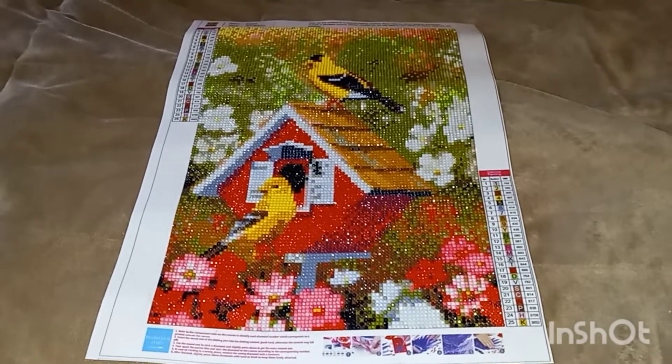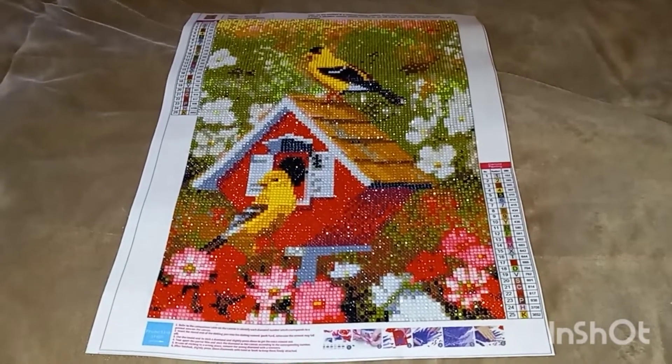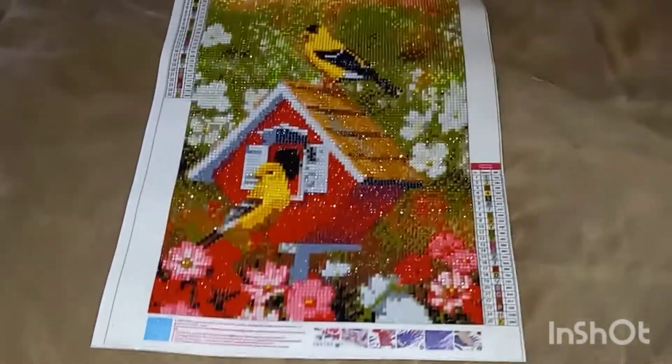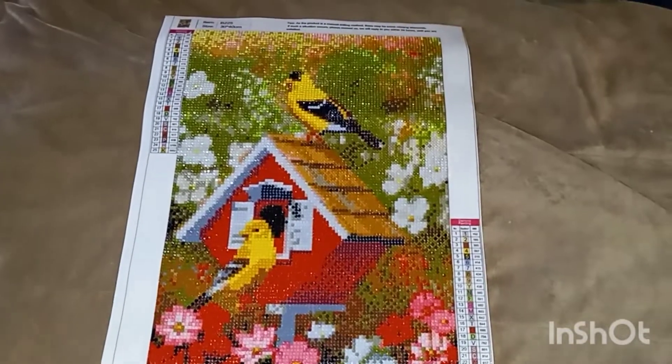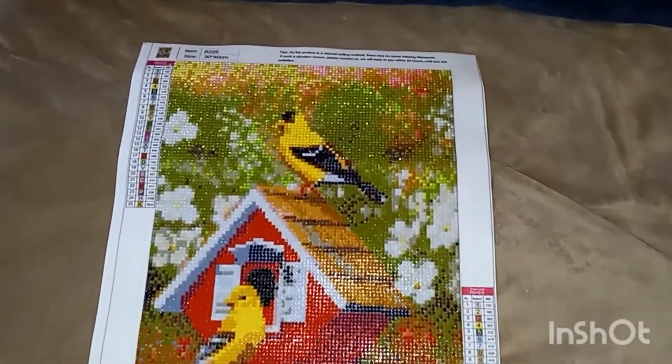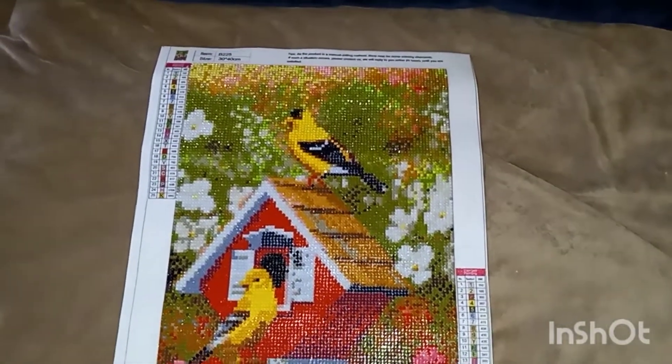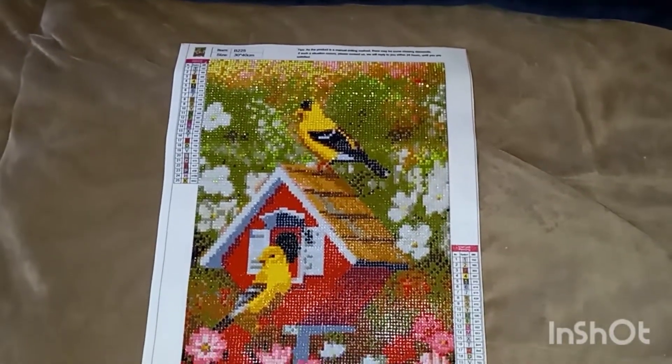Hi guys, welcome back to my channel. This is Connie and I want to come on here real quick and show you the latest diamond painting that I finished. I finished this one last night and I want to show it to you. You can tell the details are really good on this one.